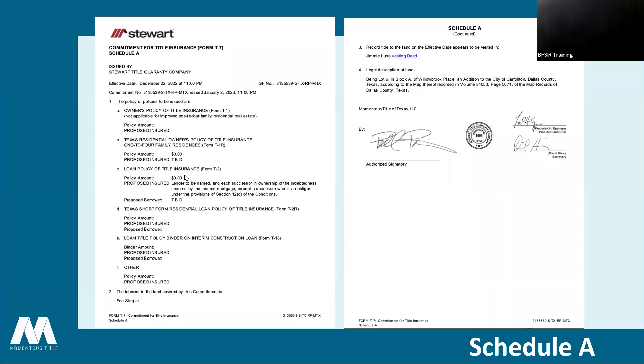If the buyers have a loan, the loan amount will be listed under the loan policy amount. Keep in mind that when the lender sends us their title request, they have a proposed loan amount that can change throughout the transaction, so don't be alarmed if you get a revised commitment with a revised policy amount — those do fluctuate as we get closer to closing. The legal description is also always listed in Schedule A. Our commitments are hyperlinked, so when you receive the commitment, you'll be able to click and view the actual vesting deed.